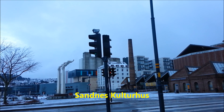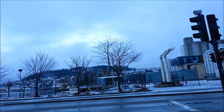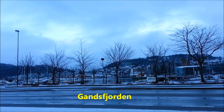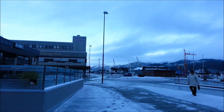In front of us is Sandnes Kulturhus, and surrounding it is Sandnes Fjord. It's very beautiful. You can also see in front of us the snow-covered mountain.